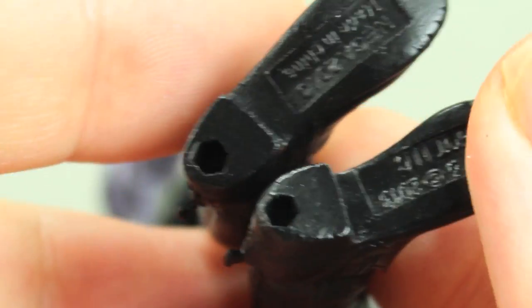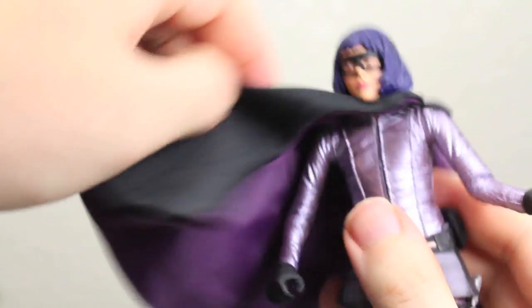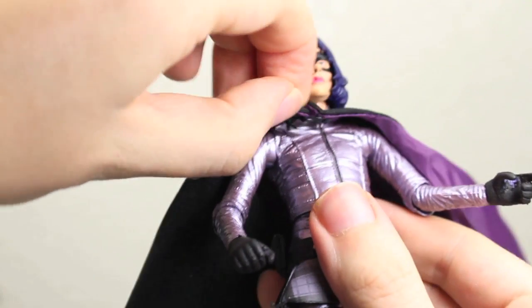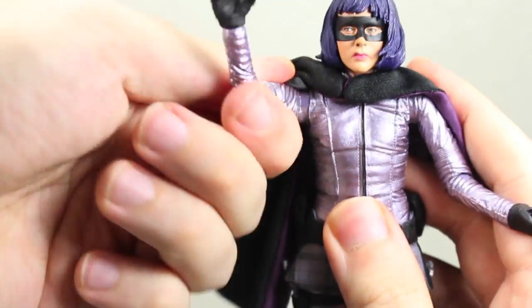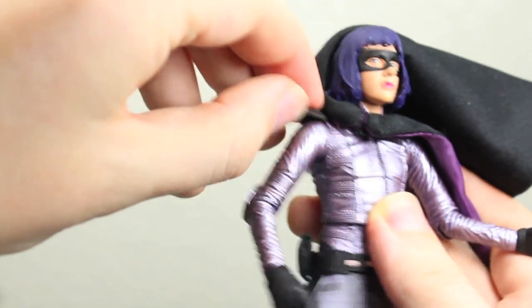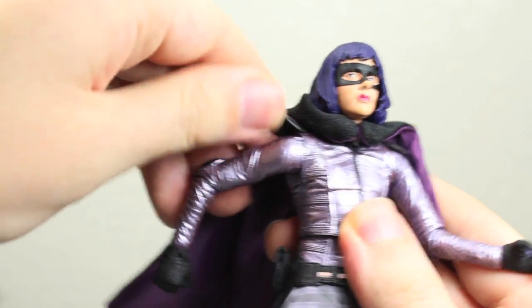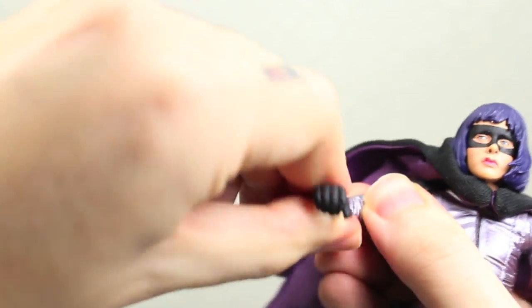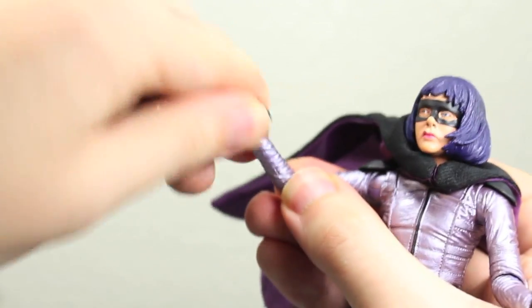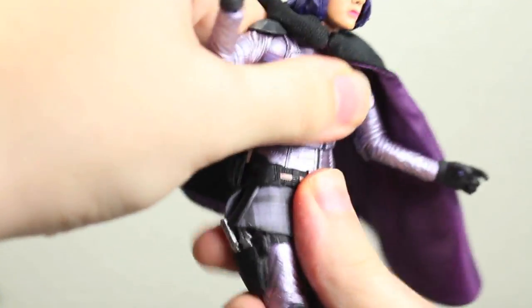The boots are really cool. She has peg holes. Articulation: Hit-Girl's head can fully rotate and go up and down pretty good. The cape you can move around — it actually has a little thing if you want to remove it. The arms can fully rotate. The elbow pads are connected to the torso, so you can move them all the way around. They're pliable and you can move them in and out. She bends at the elbow as well as rotates at the elbow. She also rotates at the wrist and goes in and out on a ball joint at the wrist. She rotates at the upper part or the diaphragm, and she does have a better ab crunch than Kick-Ass.